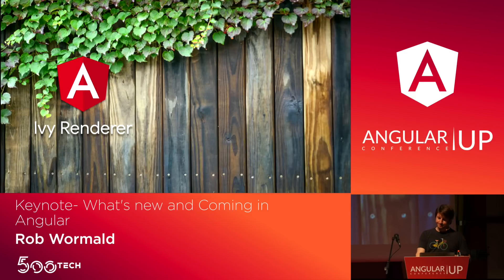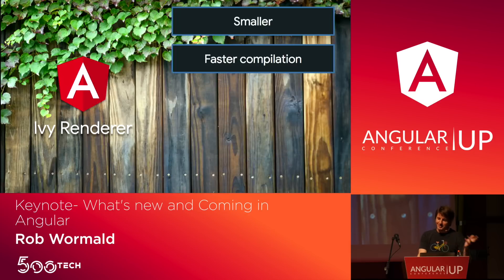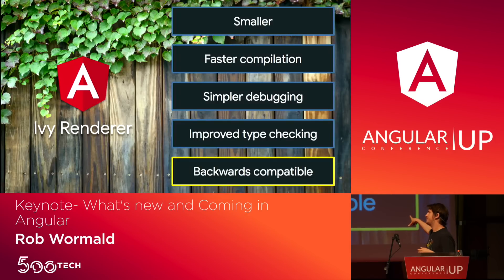What you all came to hear about today is the Ivy Renderer. We've talked a lot over the past year, 18 months, about Ivy. Things are going to be smaller, compilation faster, debugging better — all good things. Our primary focus right now is backwards compatibility. We want to make sure all of the applications you've written today are not going to break just because we've released something new.